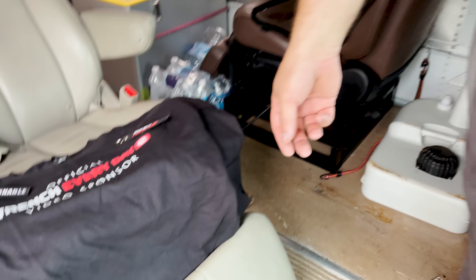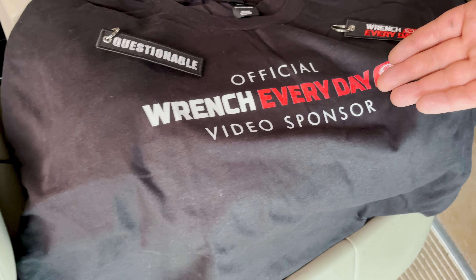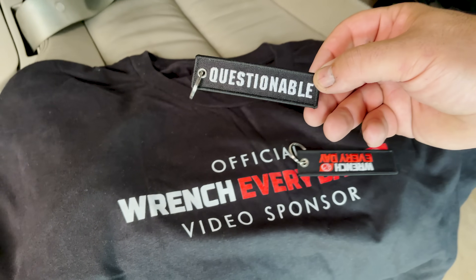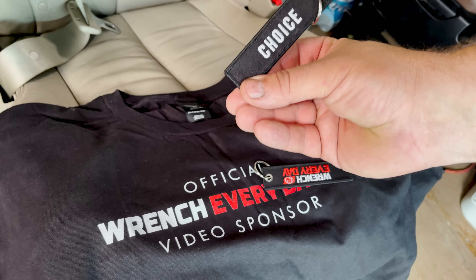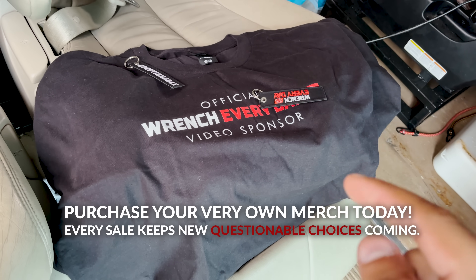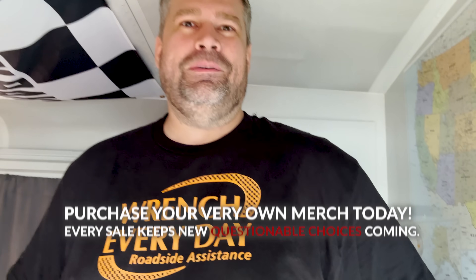There is a lot of room in here. And look at this — our new merch! You guys are our sponsors by watching and buying merch, so we wanted to make it official. We've got awesome key tags and Wrench Every Day shirts. Every single sale on our Bunker Branding page goes towards our projects. We also brought back the roadside assistance shirt — it'll no longer be safety orange, which was unique to the 300 special orders.